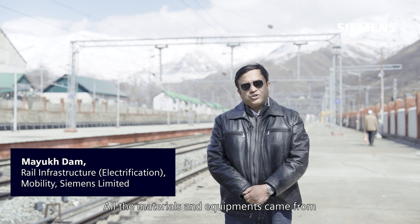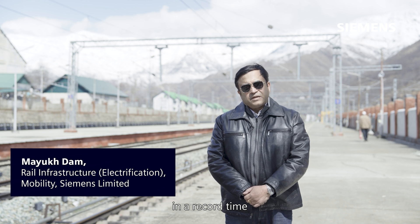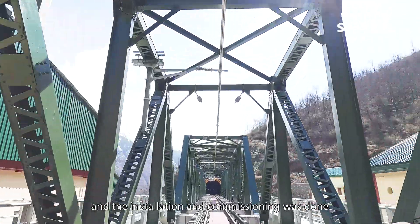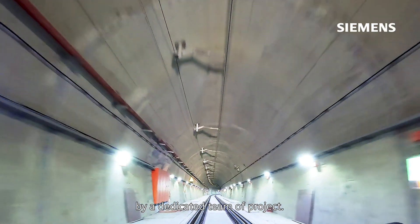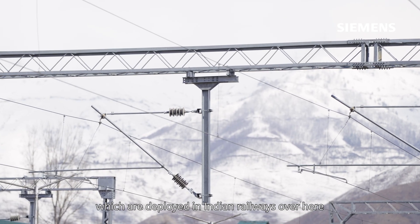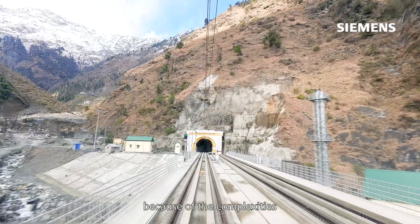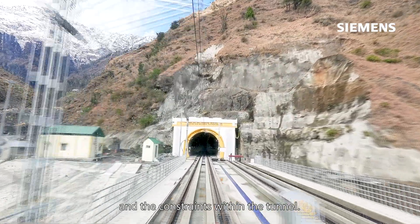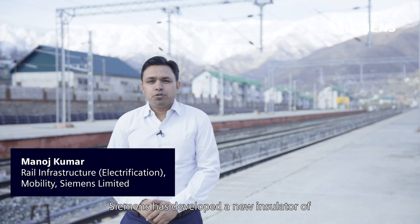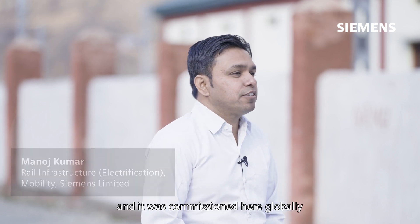All the materials and equipment came from different parts of the world in record time, and the installation and commissioning was done by a dedicated team. We could not have deployed normal solutions used in Indian Railways here because of the complexities and constraints within the tunnel. Siemens developed a new insulator of 1600 mm creepage distance, and it was commissioned here globally for the first time.